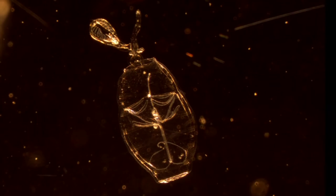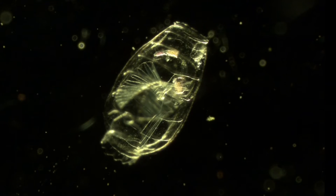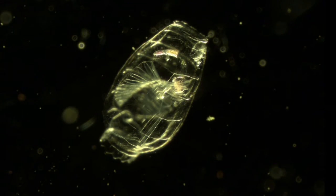Our overall long-term objective is to understand the role that they play in these really important continental shelf marine ecosystems. But in this particular study, what we're working on right now is we're really trying to figure out what they're eating quantitatively, so that we can understand their trophic position in marine food webs.